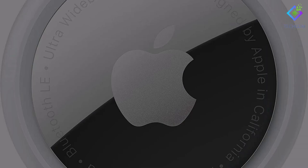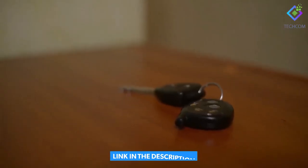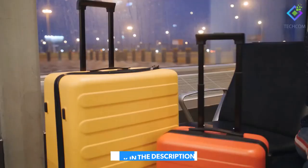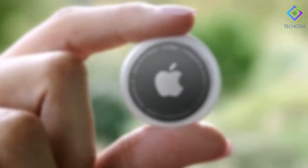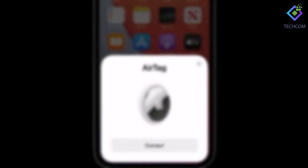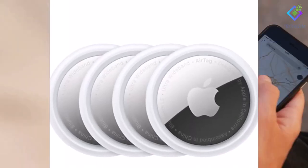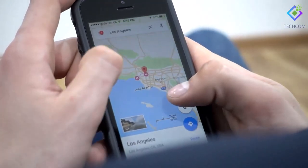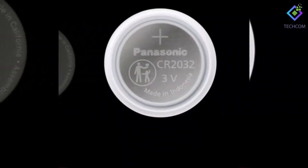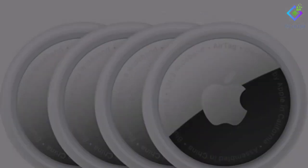Number 3: Apple AirTag. Do you frequently misplace your belongings? If so, the Apple AirTag is a great gadget for you. It's a tracking gadget that can identify keys, wallets, luggage, or whatever else you wish to attach it to. The AirTag's integration with Apple's Find My network privately crowdsources the location of your tags. It also has certain unique Apple features that will benefit iPhone owners especially. It is also possible to replace the battery, which is quite convenient. Buy a single tag for $29 or a pack of four for $99.